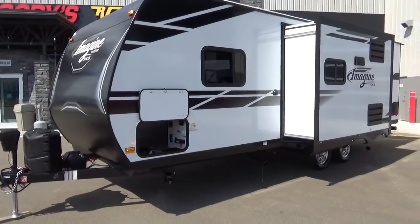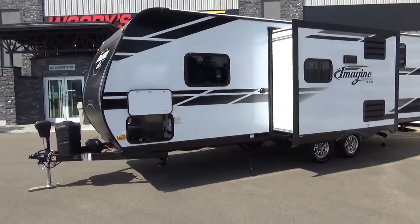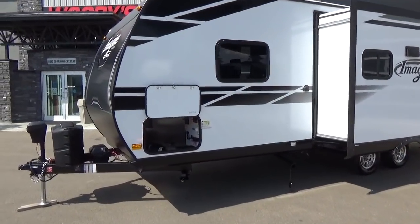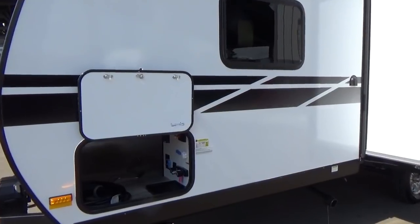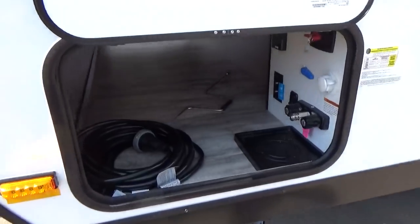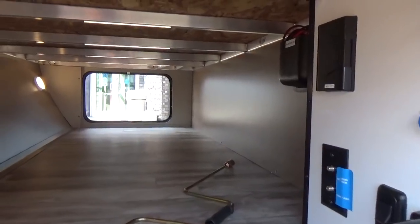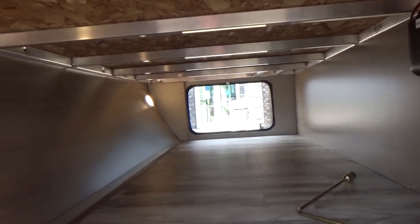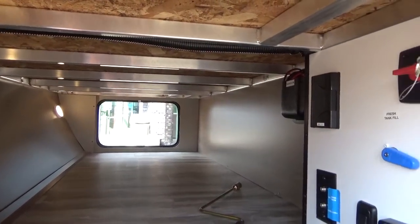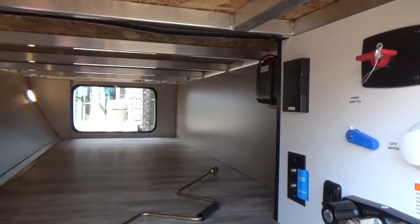Grand Design's XLS lineup is not holding back. This is built very similar to the regular Imagine in terms of wall construction, roof construction, and floor construction, but at a lower price point. Known for their pass-through storage compartments, Grand Design has an unbelievable amount of storage. You've got all aluminum tubing fully bead-welded together. Count the aluminum tubes in competitive products — you won't find nearly as much as in a Grand Design trailer.